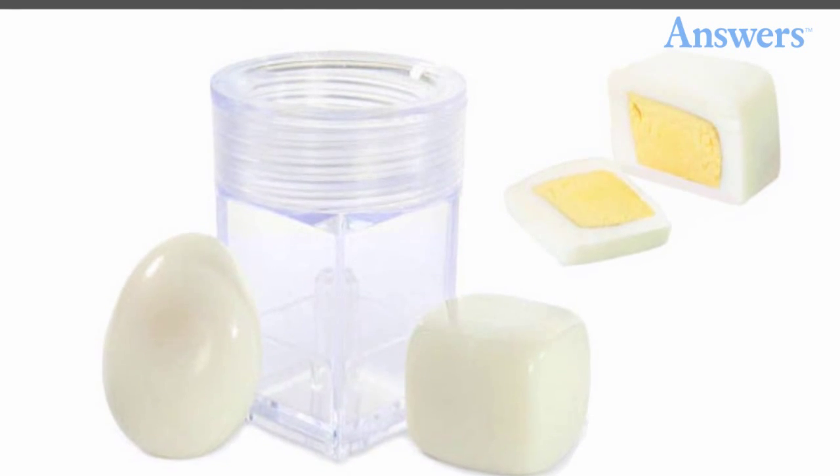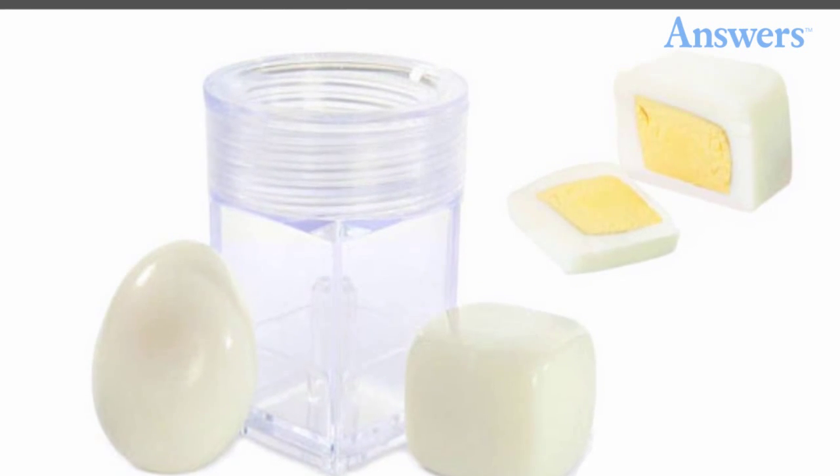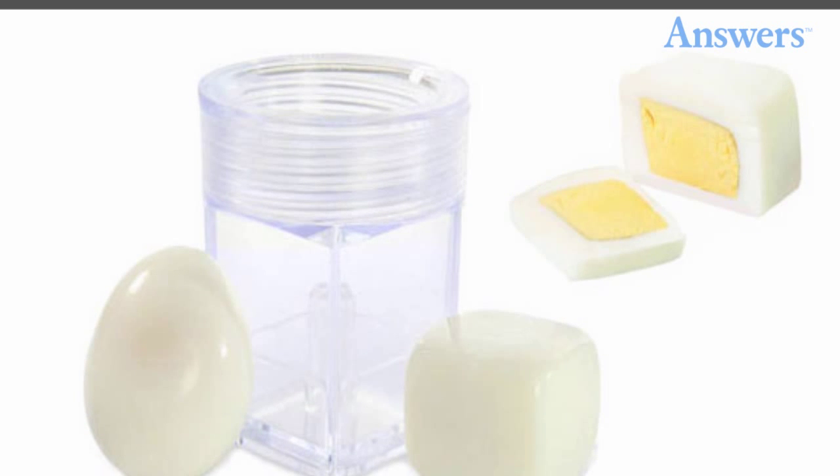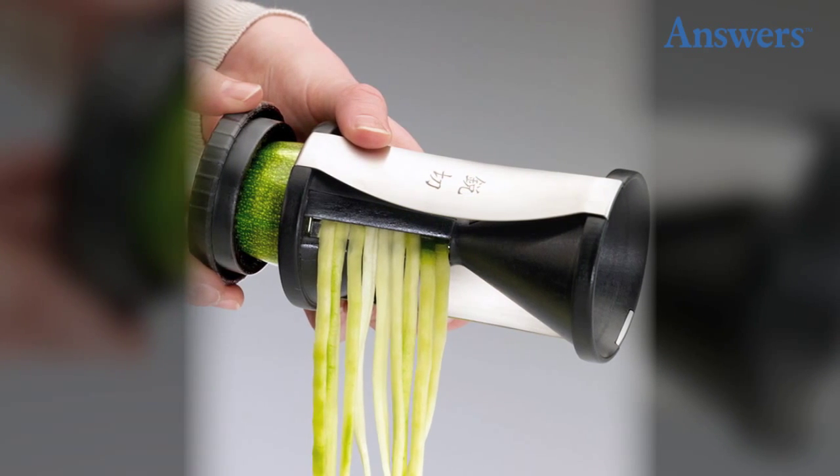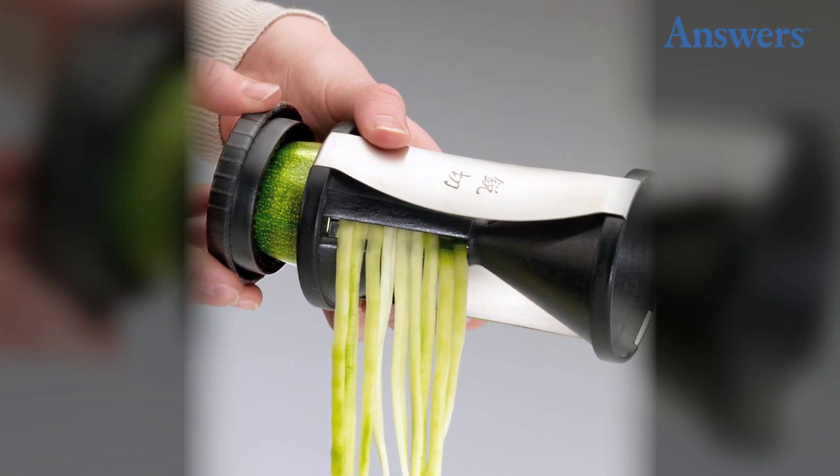Kitchen and Company egg cuber: ever wish that deviled eggs or hard-boiled eggs were square instead of round, so that they would stack better at a buffet or stay on a tray better? Simply place it over the egg, press down, and create a cube egg about the size of a die.